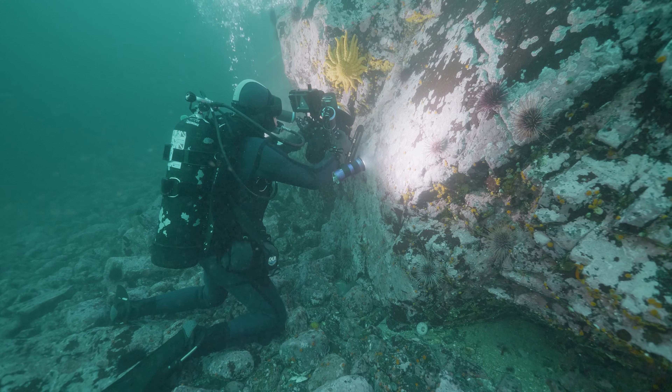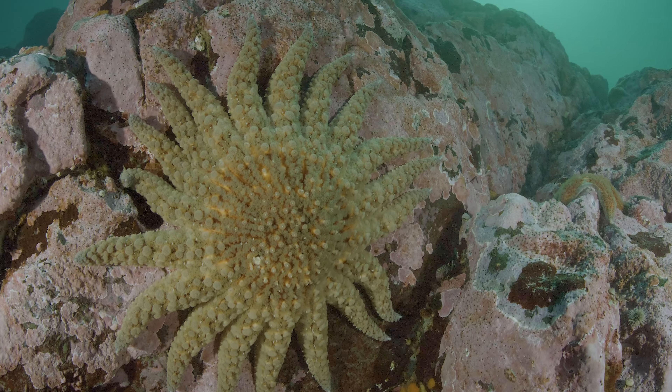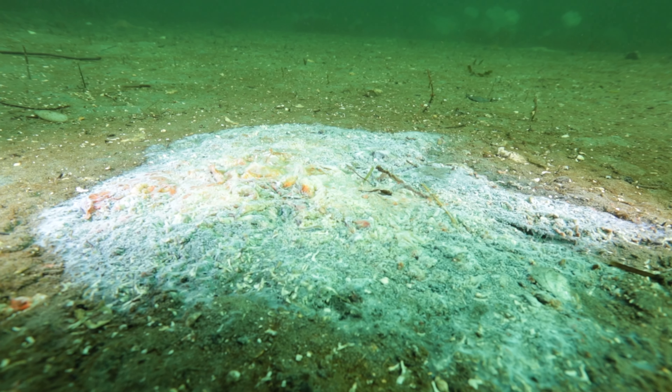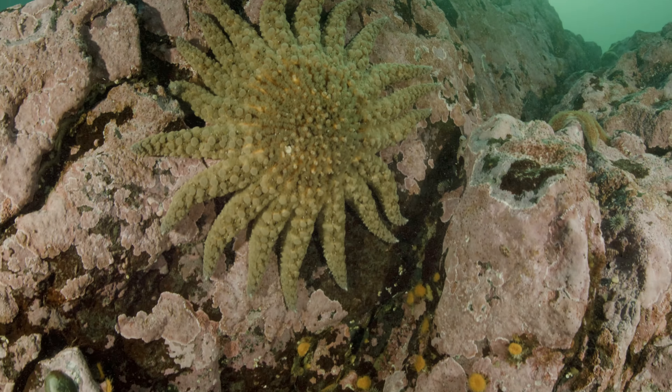I got footage of a beautiful big sunflower star — Pycnopodia — which were impacted heavily with the sea star wasting disease a few years ago, and we see very few of them around here. So it's always cool when we come across those.